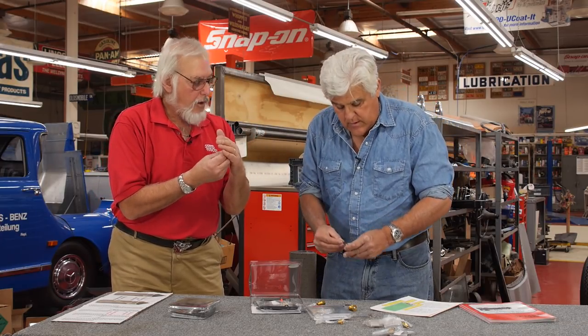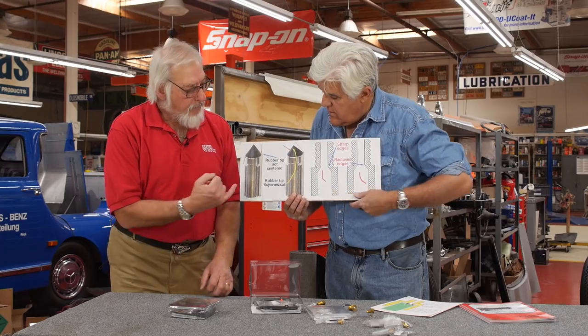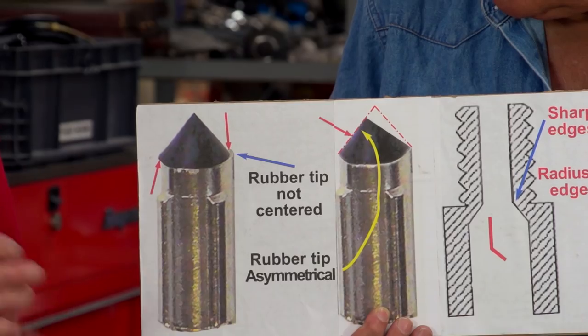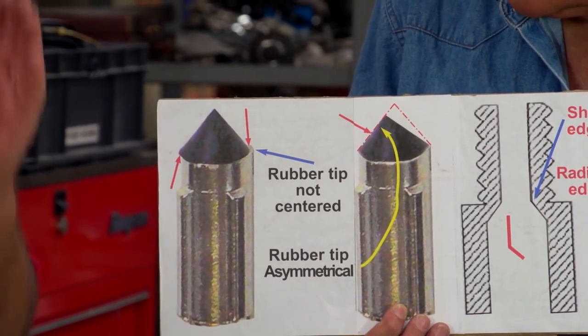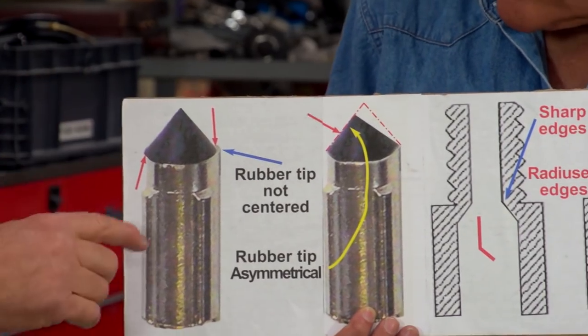Any metal particles that might be in the gasoline are attracted by the metal, and that too is going to prevent it from sealing. With virtually all of the needle valves now being made in the Orient, there are three major problems occurring. Number one: the little rubber tip is not always properly centered in line with the needle, and if it's offset, it will never seat properly.